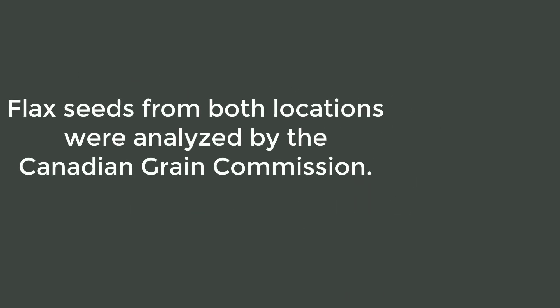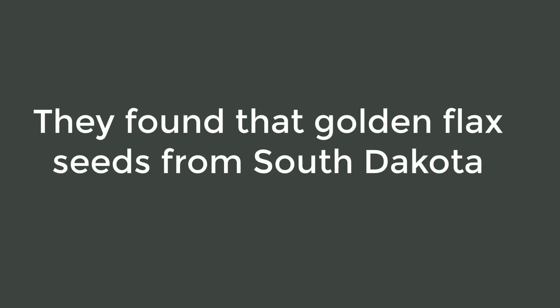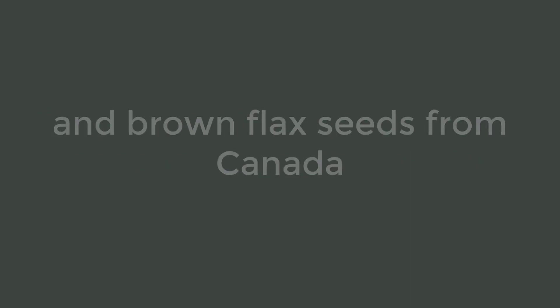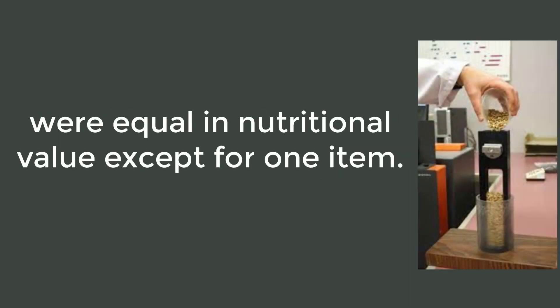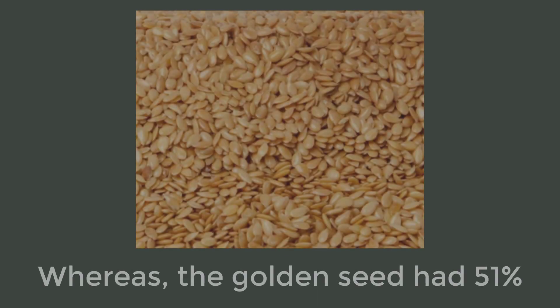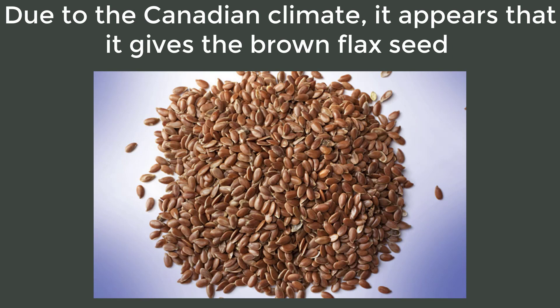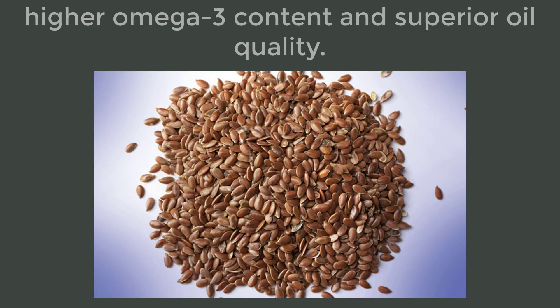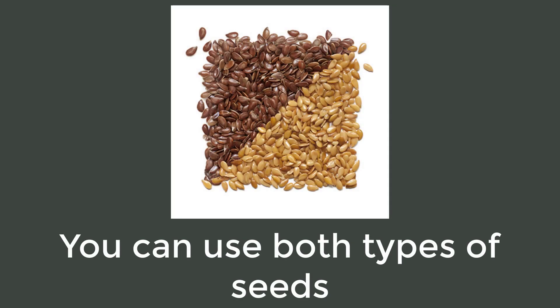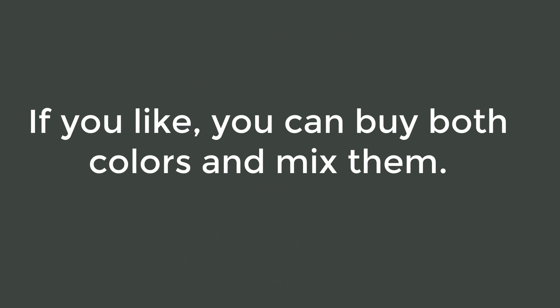Flax seeds from both locations were analyzed by the Canadian Grain Commission. They found that golden flax seeds from South Dakota and brown flax seeds from Canada were equal in nutritional value except for one item: the Canada brown seed contained 59% omega-3, whereas the golden seed had 51%. Due to the Canadian climate, it appears that it gives the brown flax seed higher omega-3 content and superior oil quality. You can use both types of seeds and still get the same benefits — if you like, you can buy both colors and mix them.